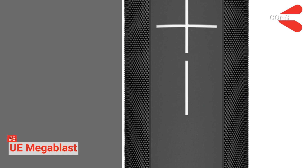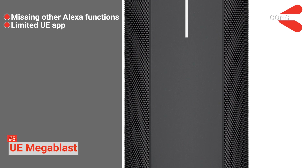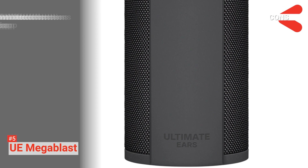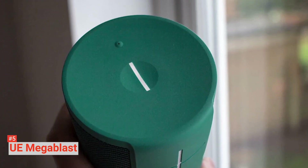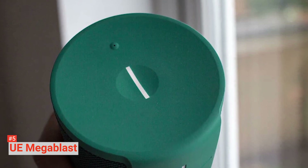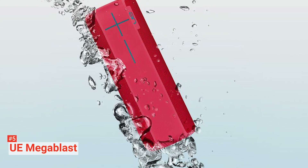However, the cons are it doesn't have all the Alexa functions, and its Ultimate Ears app is limited. If you want a portable Bluetooth speaker that's rugged, waterproof, and able to pump out a big, loud, high-quality sound for an extended period, Ultimate Ears has your number with the Mega Blast.